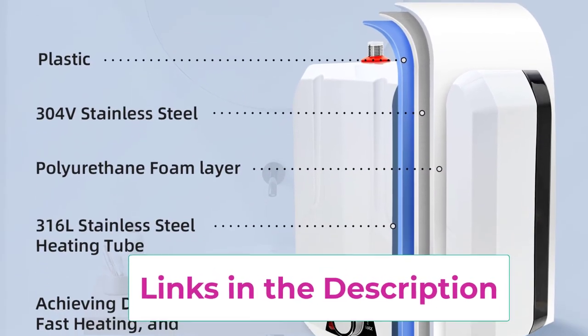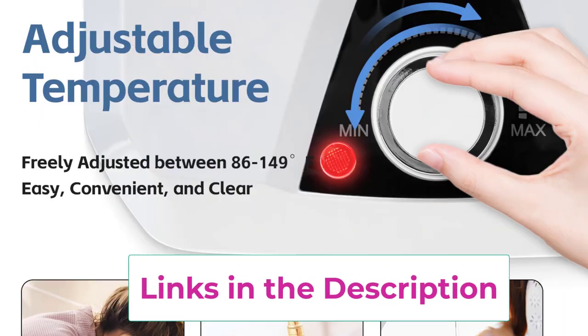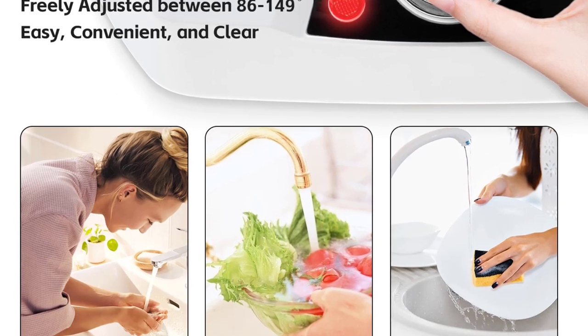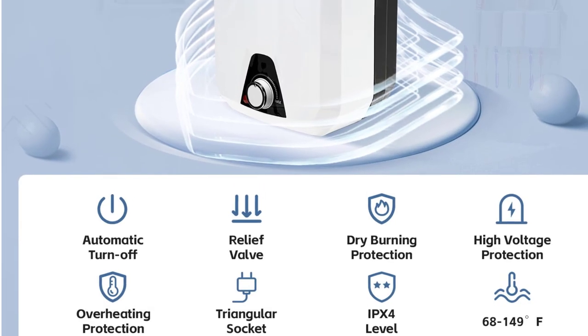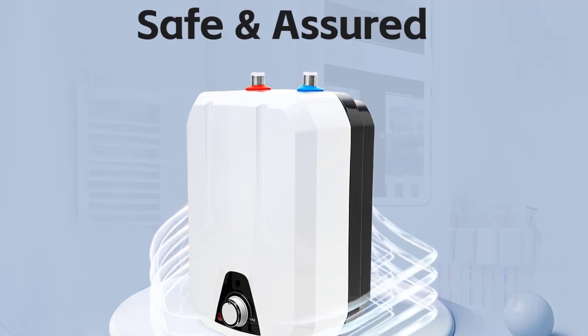Designed for 110V electrical systems, this water heater heats water rapidly, ensuring you never run out of hot water. Its compact design is ideal for small spaces, and the durable construction ensures long-lasting performance. Featuring easy installation and user-friendly operation, it's the perfect addition for homes and mobile living.